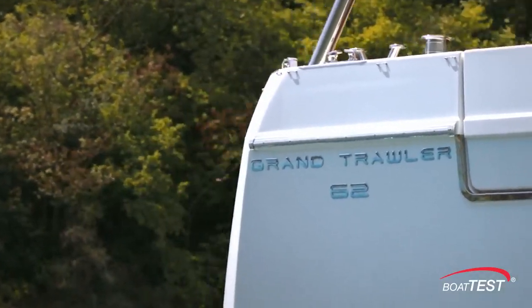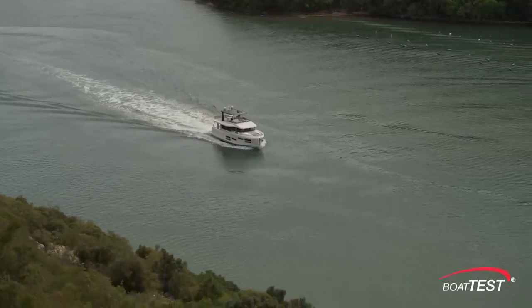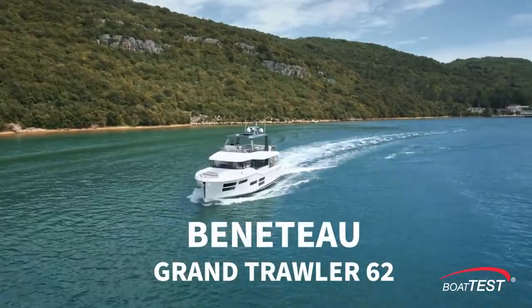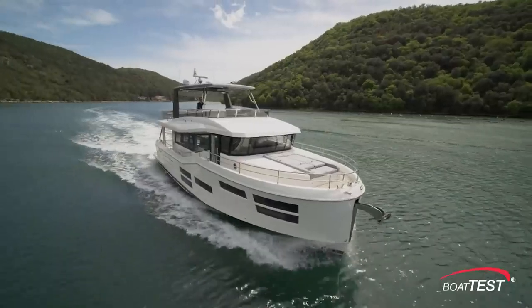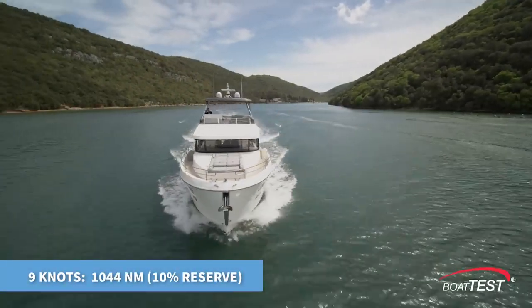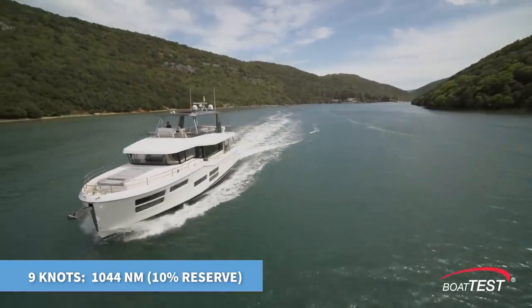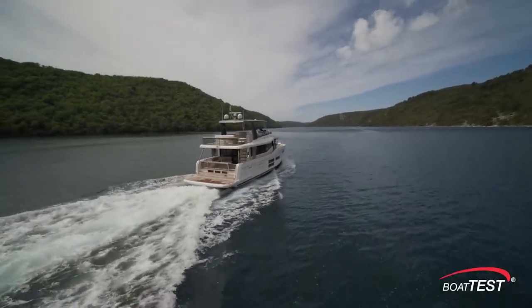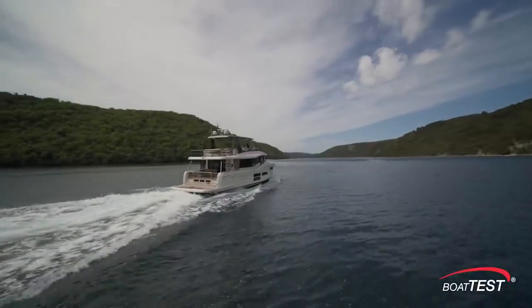Hi, Captain Steve for BoatTest.com, and today we're going to be conducting a features inspection of the newest launch from the Beneteau Trawler Series, the Grand Trawler 62. She has a full displacement hull designed for an optimum cruise speed of nine knots that will give her an impressive range of 1,044 nautical miles while still holding back a 10% reserve, putting her squarely into the passage-making category.